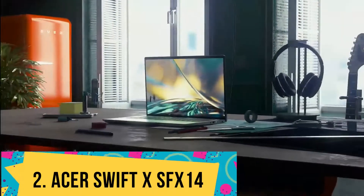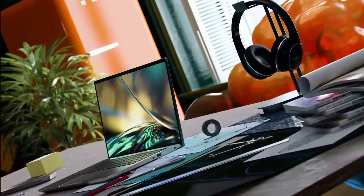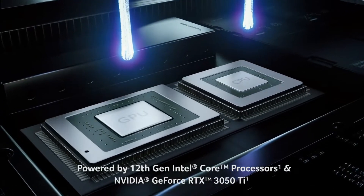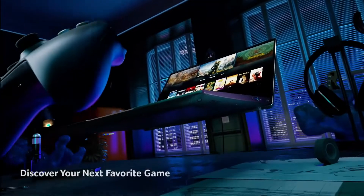Number 2: Acer Swift X SFX14. The Swift X from Acer offers an affordable machine learning laptop with adequate processing power and a dedicated graphics processing unit that offers a solid platform for students and aspiring programmers to explore the field of deep learning, machine learning, and business intelligence.